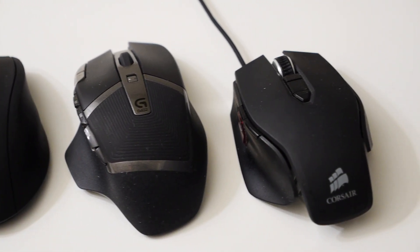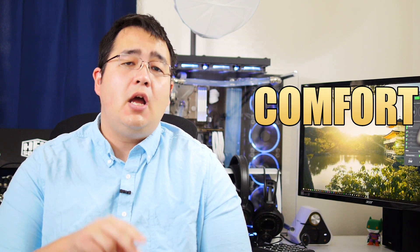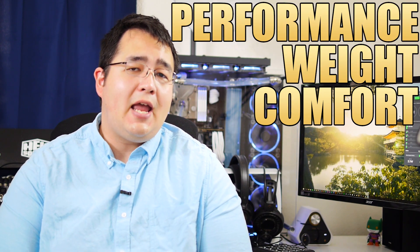This video is gonna break down these mice into three categories: comfort, weight, and performance. I feel those are sufficient to figure out which one is the creme de la creme, or the best of the best.